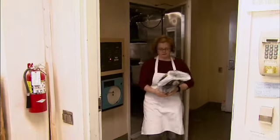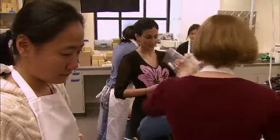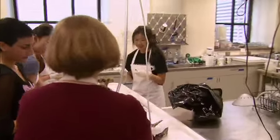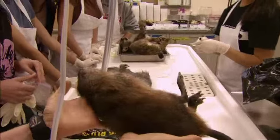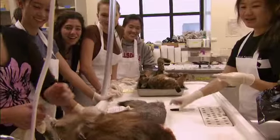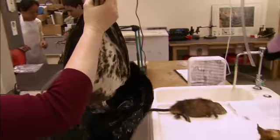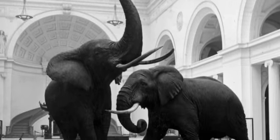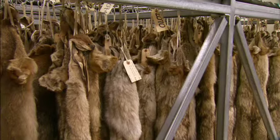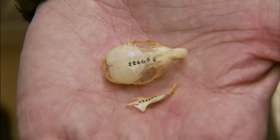Monica Albee oversees the preparation of the animal skins and skeletons that make up the museum's collection of more than 600,000 specimens. The key difference between my job and a taxidermist's job is taxidermists pose the specimens, make them look like they're alive, whereas my job is to get the specimens into cases and drawers and boxes so they're usable for scientists.